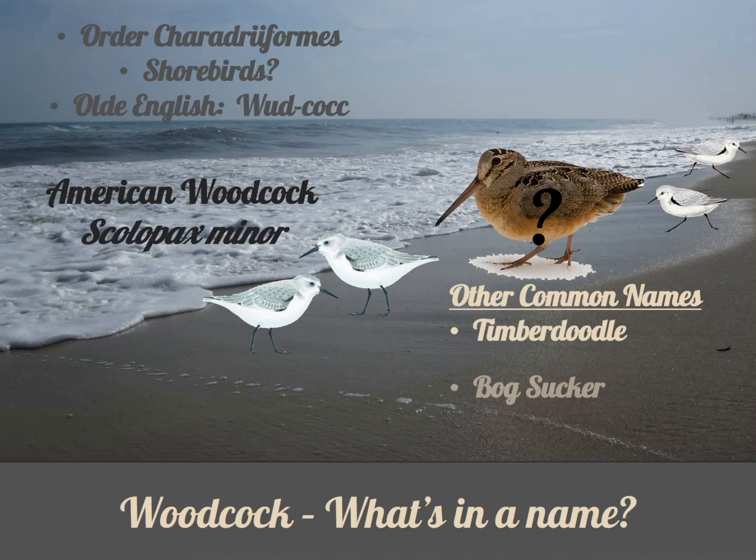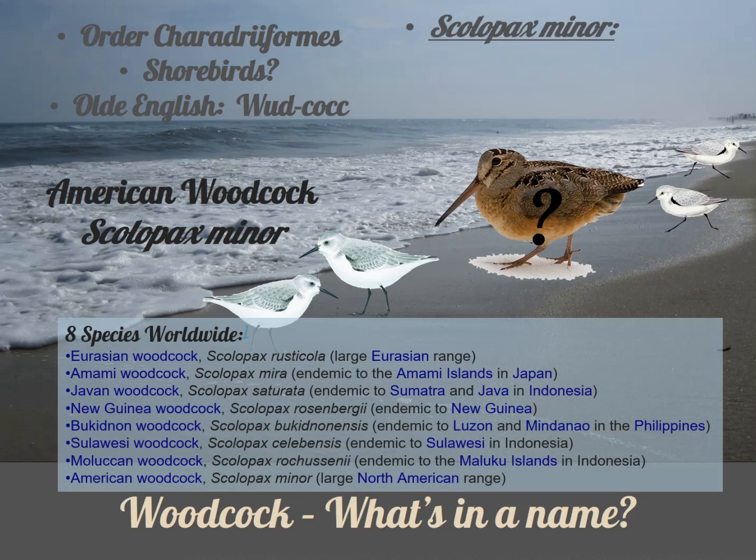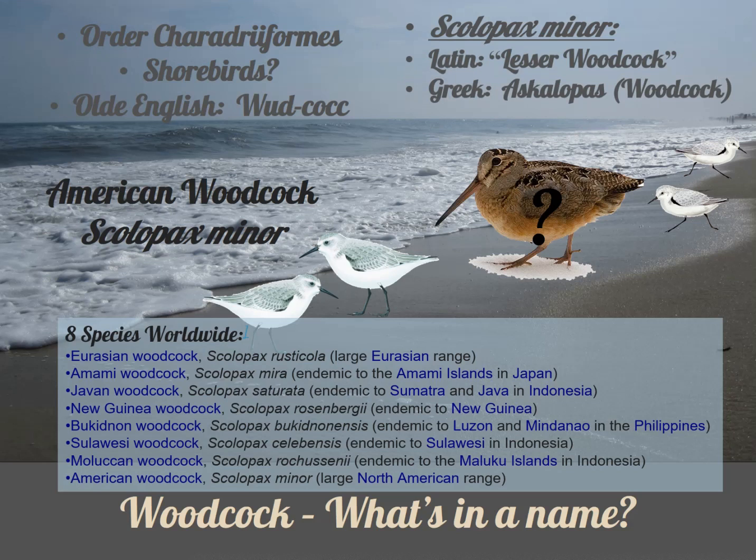Other common names for woodcock include timber doodle, bog sucker, Labrador twister, and brush or wood snipe. There are eight species in the genus Scolopax, ranging around the world from Europe, Asia, Indonesia, and North America. The Latin name Scolopax minor literally means 'lesser woodcock,' and the Greek word used for Scolopax is ascalopus, again translating directly as woodcock.